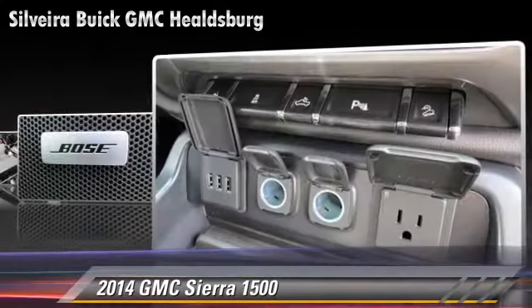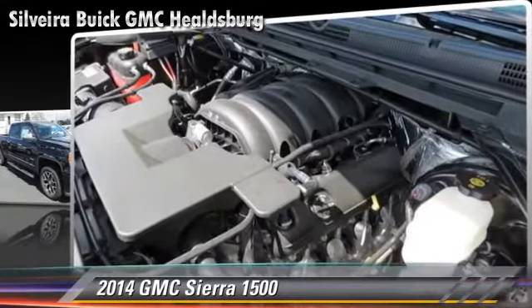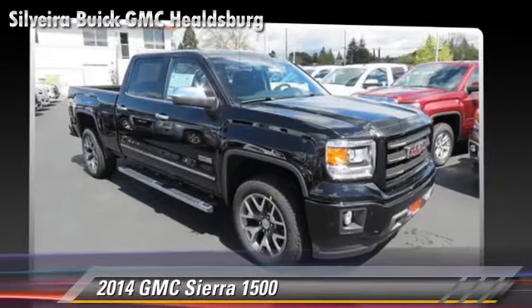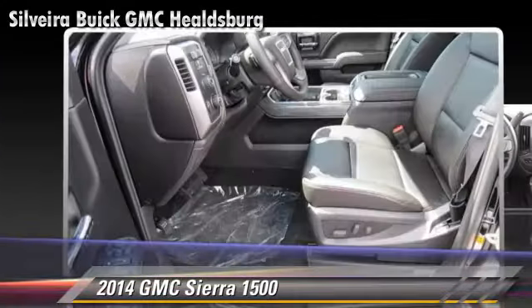Safety features include traction control, stability control, and four-wheel ABS. Comfort and convenience features include premium sound, a CD player with MP3, and HD radio.